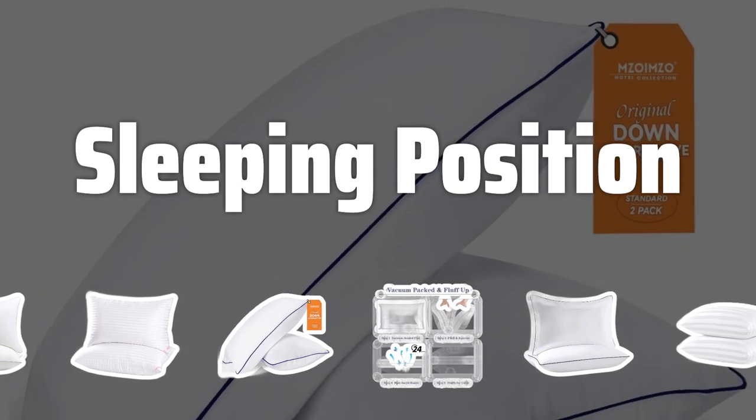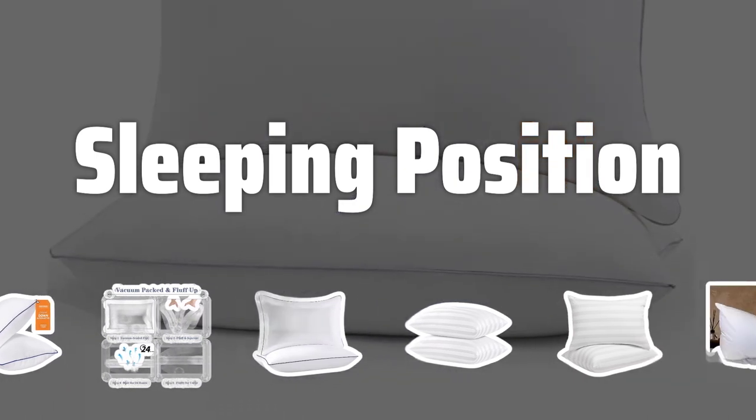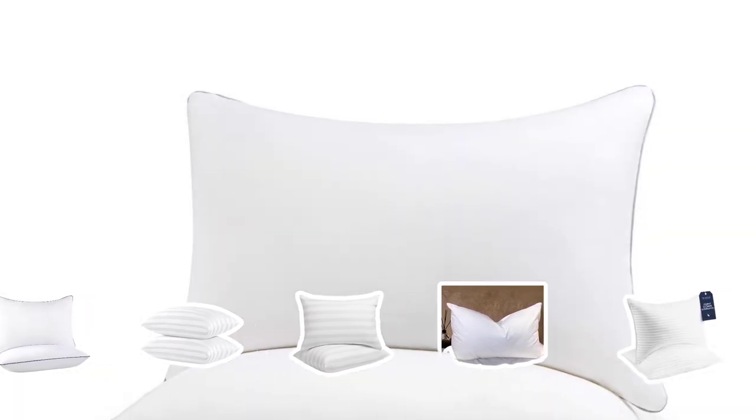Sleeping Position: Your preferred sleeping position is a crucial factor to consider when choosing a bed pillow. Side sleepers require thicker and firmer pillows to keep their ears aligned with their shoulders, while back sleepers need less thick and firm pillows for proper neck and spine alignment.